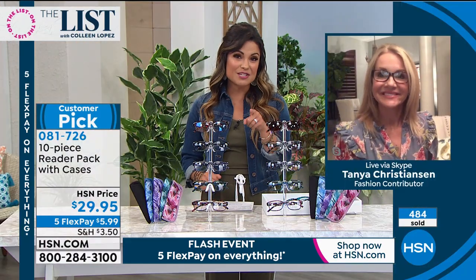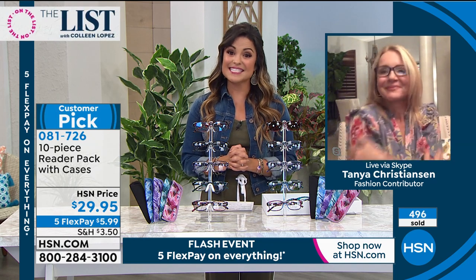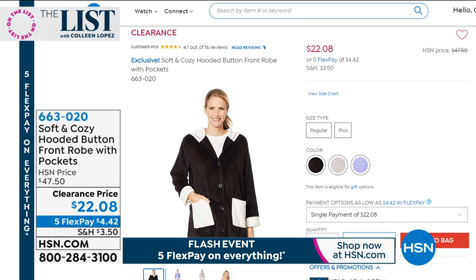We're gonna see you very soon with the most adorable bathrobe from Soft and Cozy — this thing is a winner, super cozy. If you love Soft and Cozy blankets, think of that in a robe. It buttons down so it's never gonna fall off. The clearance price is $4.42 on a flex pay. Everything is on five flex payments — a flash sale that started at eight o'clock, but that's only until midnight.